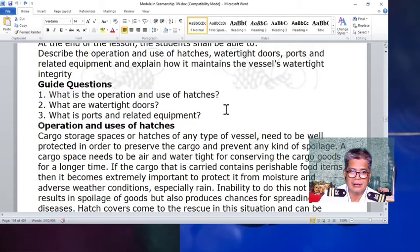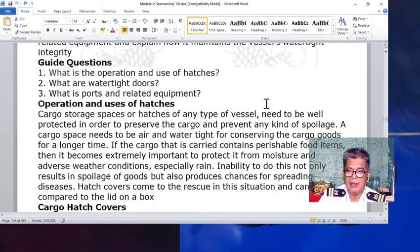Regarding the operation and uses of hatches: in a cargo storage space, many types of vessels need to be well protected in order to preserve the cargo and prevent any kind of spoilage. A cargo space needs to be air and watertight for conserving cargo goods for a longer time. If the cargo contains perishable food items, it becomes extremely important to protect it from moisture and adverse weather conditions, especially rain. Inability to do this not only results in spoilage of goods, but also increases chances of spreading diseases.